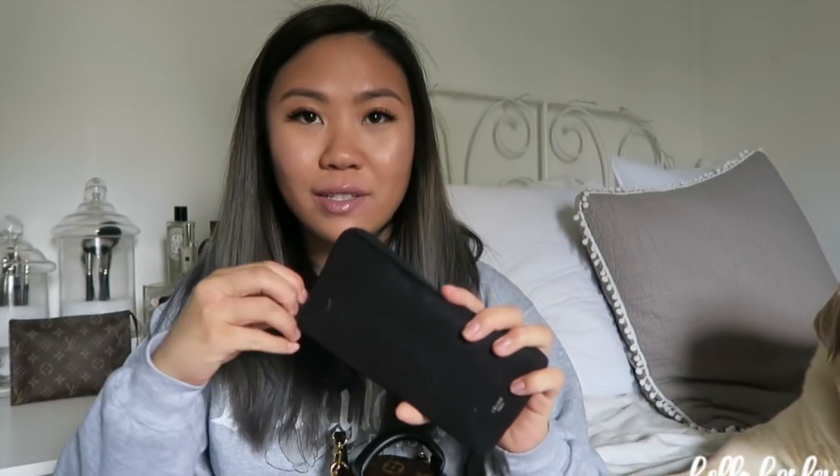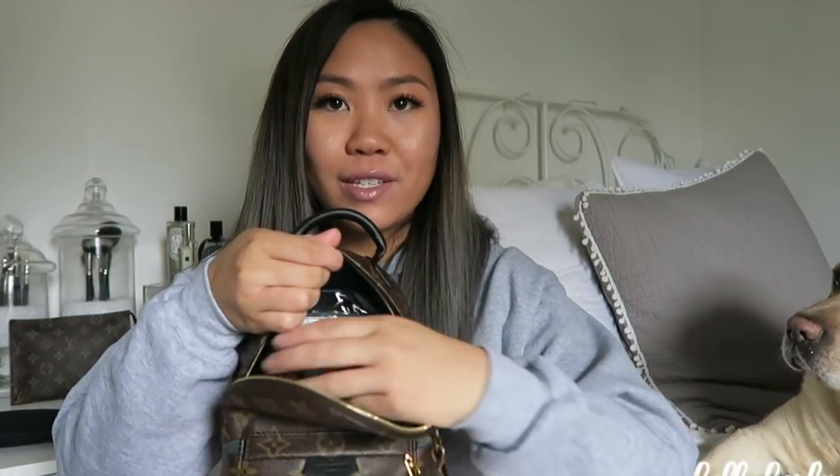The next thing I have in here is my sunglasses. These are just the sunglasses that I carry on a regular basis — my polarized ones. I love them because they're just big and huge and they look really nice. These are the Celine Audreys.